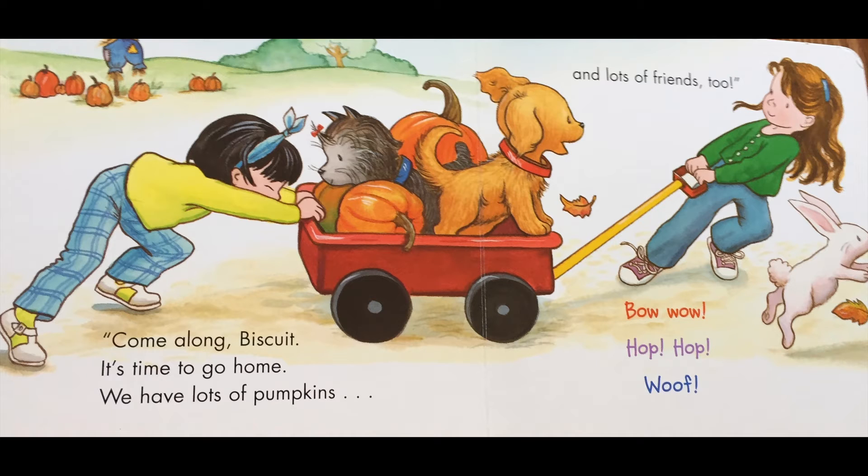Come along Biscuit, it's time to go home. We have lots of pumpkins and lots of friends too. Bow wow! Hop hop! Woof!